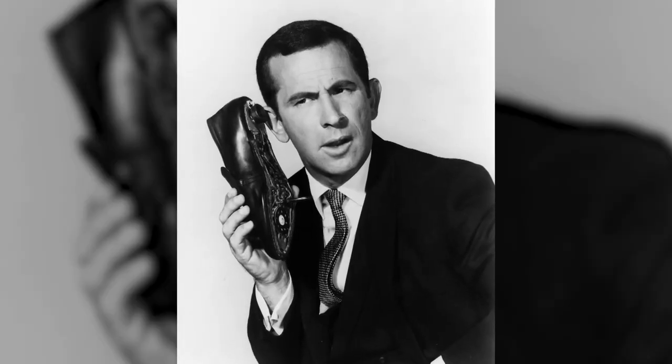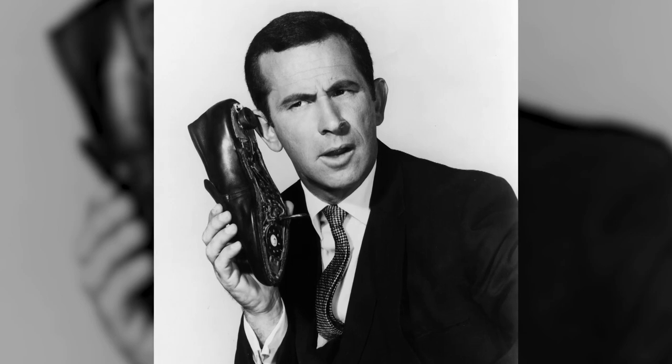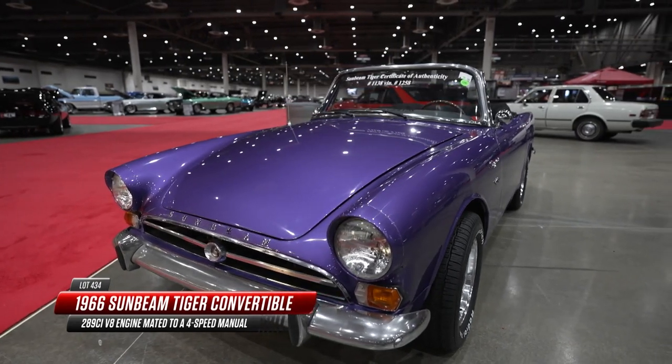Back in 1965, a comedy TV show debuted and it turned out to be pretty popular. It was a spoof of the 007 movies called Get Smart. Don Adams played a bumbling spy with all kinds of goofy gadgets, like a shoe phone. And if James Bond had cool cars, Maxwell Smart had to have one as well — but while Bond got the Aston Martin, Maxwell Smart got a Sunbeam Tiger.